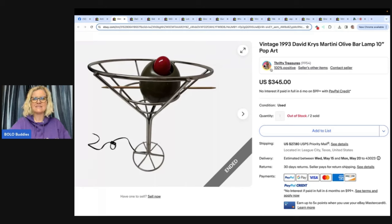And this is a bar lamp — Vintage 1993 David Krize Martini Olive Bar Lamp, 10-inch pop art. She said she got it at a church sale for $2 and took a best offer of $275. She is also on YouTube and Whatnot as Thrifty Treasures, and of course eBay. She specializes in jewelry, so if you want to learn about jewelry, definitely subscribe.